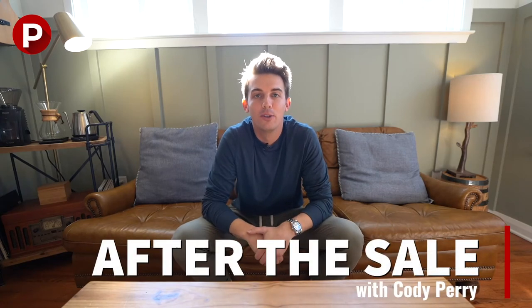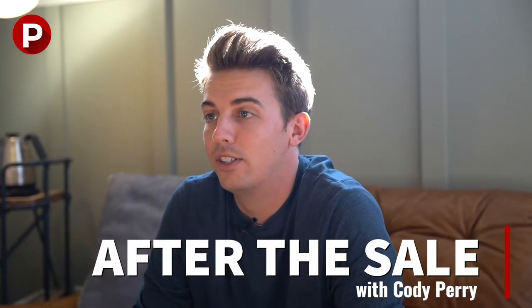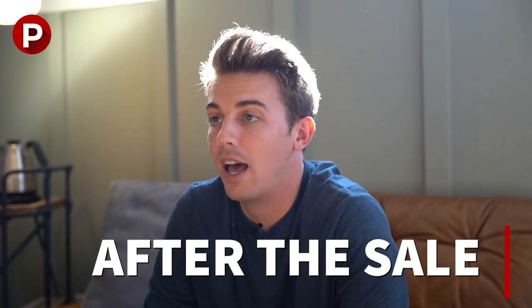Hey, this is Cody Perry with Perry Property Group. We're going to be talking about in this video series all things home after the sale that make it your home. So anything from movie theaters to landscaping to interior design — all the stuff that after you buy the home, you put your stamp on it.